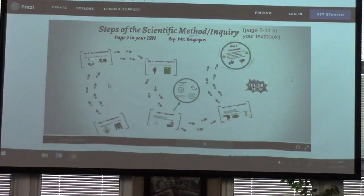What I'd like you to do while you do that is in your notebook, jot down the steps of the Scientific Method, because this way you've got it written down in front of you.